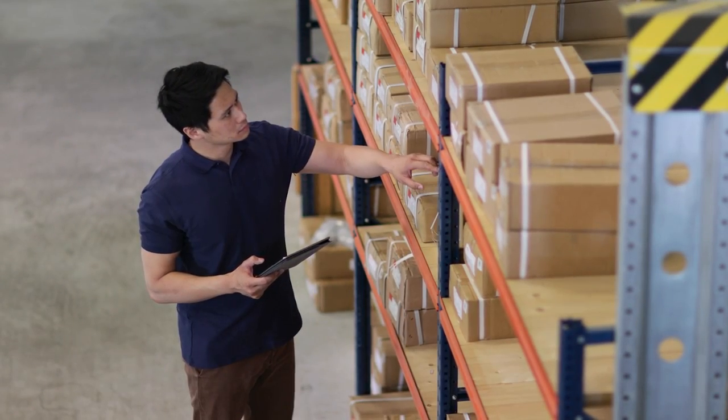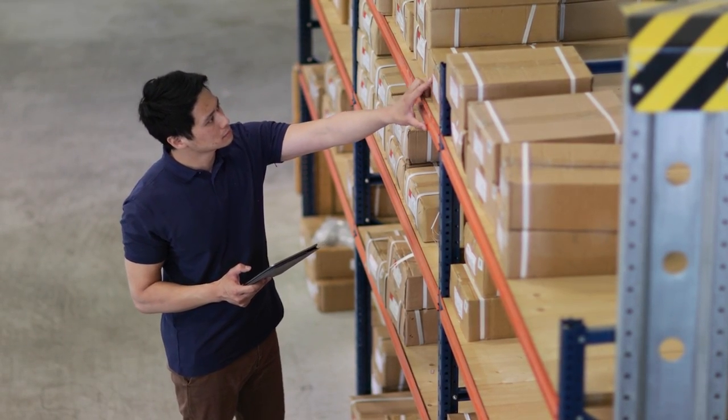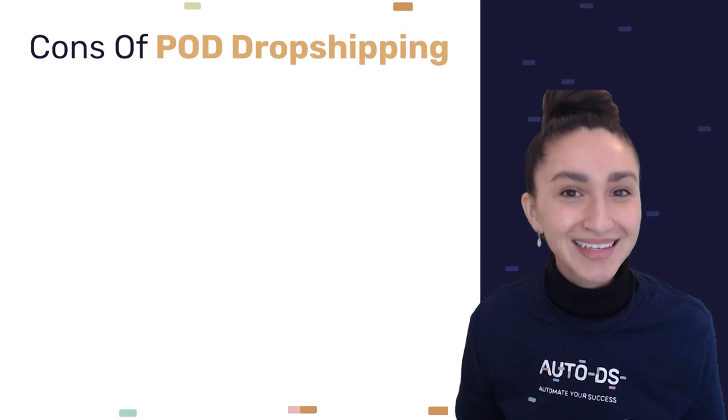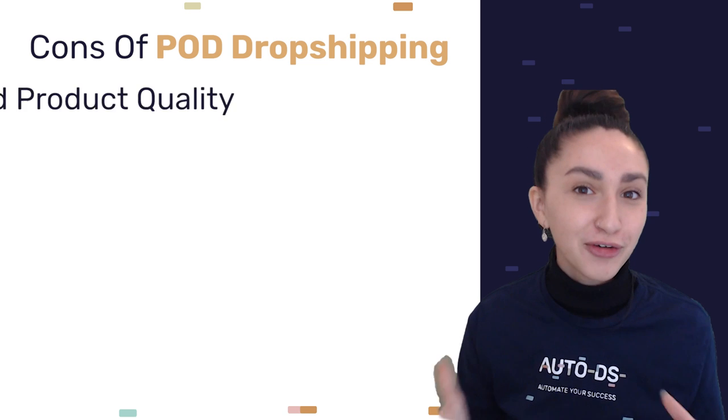The best pro of them all is the fact that no equipment is required. You do not have to maintain inventory. Instead, the suppliers that we choose produce the products and ship them directly to our customers.